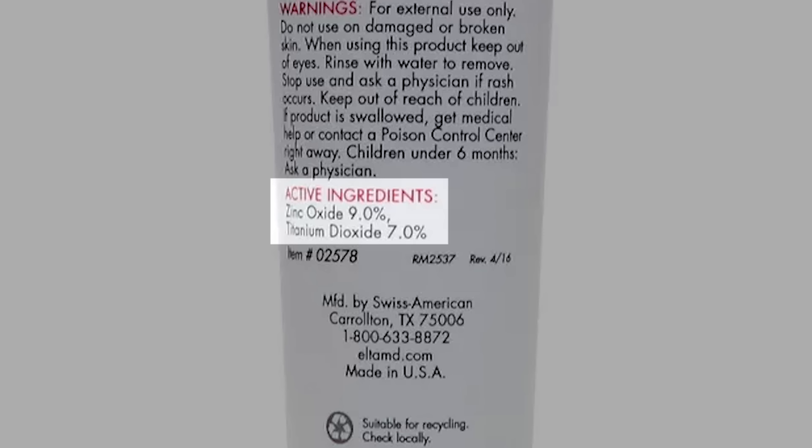Before we get into the specific mineral sunscreens, I think it's important to review what mineral sunscreen really means. Mineral sunscreens are also known as physical sunscreens and inorganic sunscreens. The UV filters are either zinc oxide, titanium dioxide, or some combination of both. The easiest way to tell is to look at the packaging — it will list the active UV filters, and you should see only zinc oxide or titanium dioxide. If you see any other ingredients, it's a hybrid or pure chemical sunscreen.